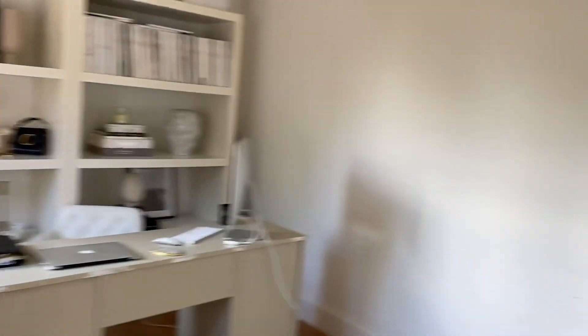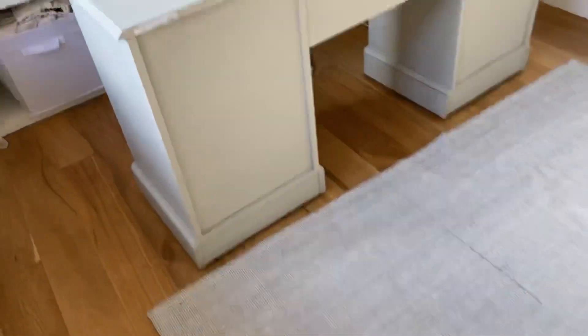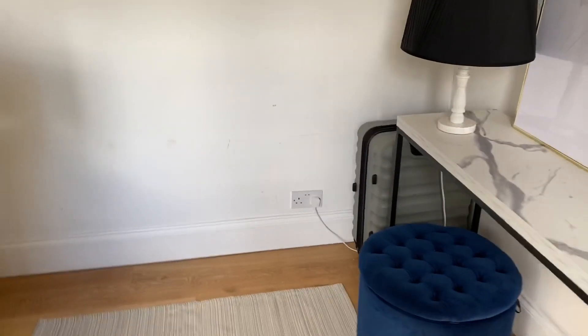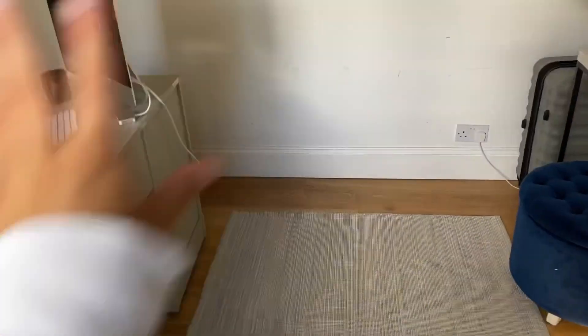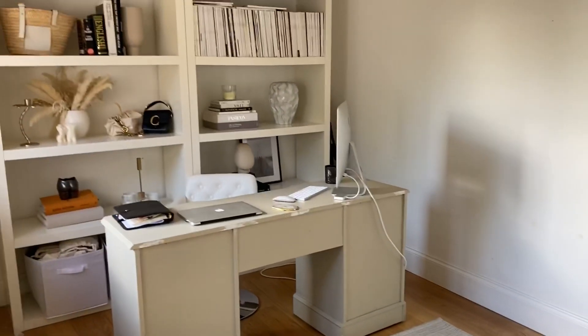That is my office — I hope you like it. It's really simple and a really versatile space. Because my desk is on wheels, if I need the whole space I can just move my desk right back, roll up the rug, and then I've got a full area to shoot in or whatever I'm doing. So yeah, this is my current office.